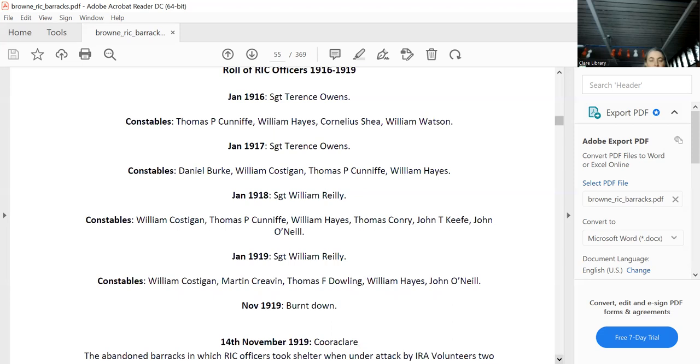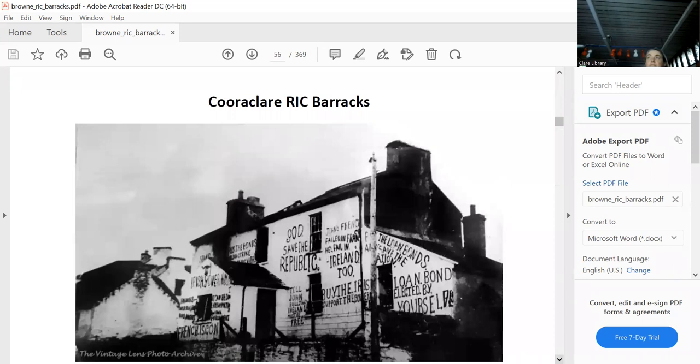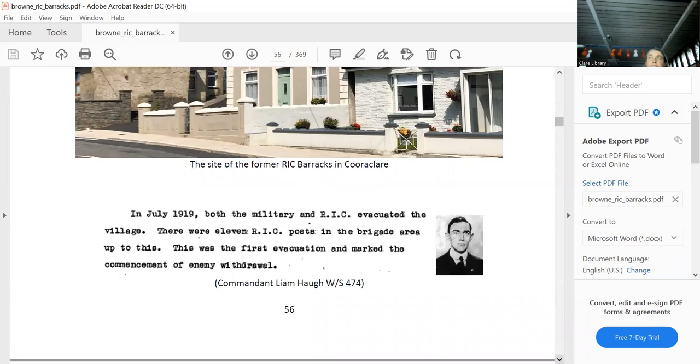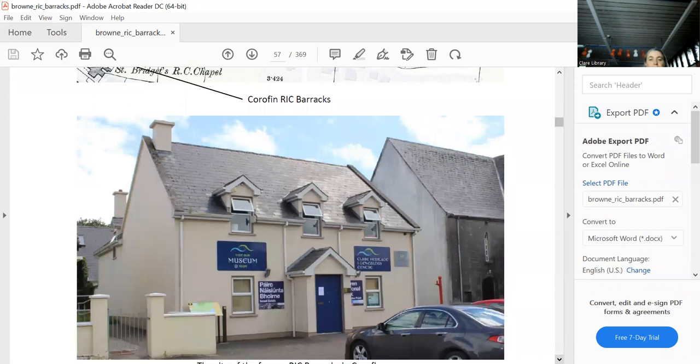An abandoned barracks was where RIC officers took shelter. IRA volunteers attacked, completely destroyed it — broke all the windows, tarred the inside, and painted the outside. That's an iconic photograph. That's what it looks like today — still there, though the original is obviously gone. I presume that's on the same site — it's a holiday home, I believe. That's Liam Huck's version of what happened that night.